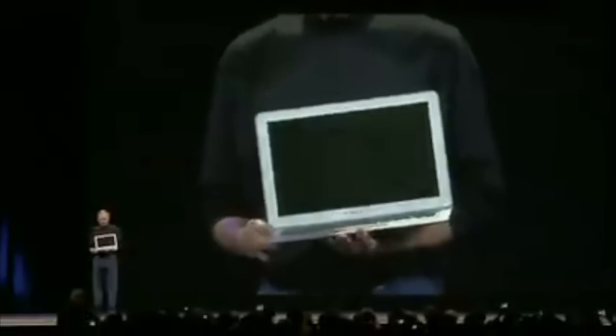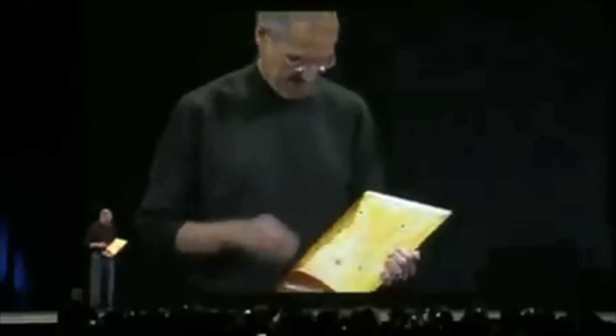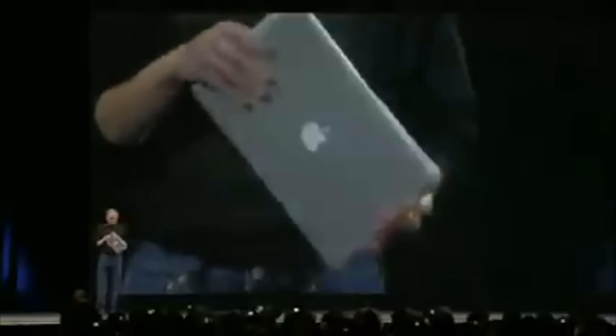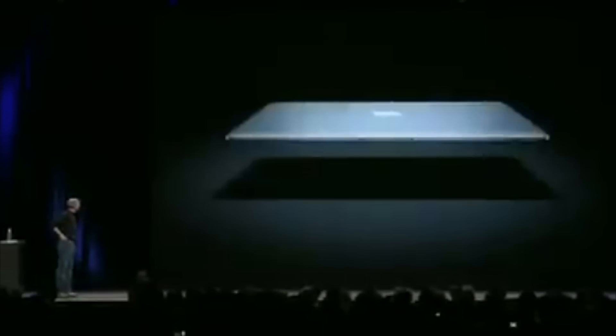Steve Jobs showed this small form factor by pulling the MacBook Air out of a brown paper envelope to demonstrate how small and thin it really was. The screen size was, and is still today, a 13-inch display.